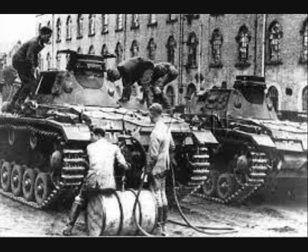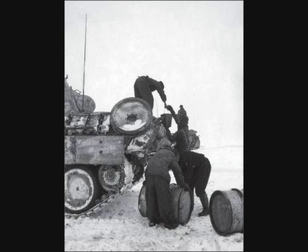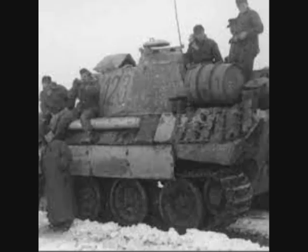A Panzer III tank had a single fuel tank containing 310 liters of petrol. The Panzer IV had five built-in fuel tanks holding about 750 liters of petrol. If the fuel tap was set to the main tank, about 600 liters was available. The other 150 liters constituted the fuel reserve, accessible by switching to the auxiliary tank.